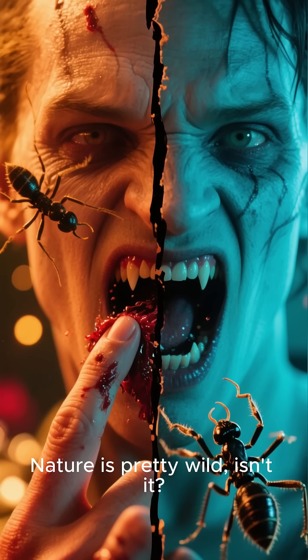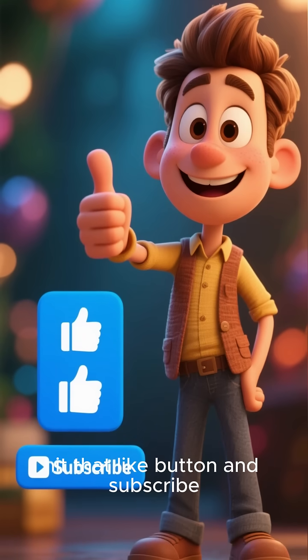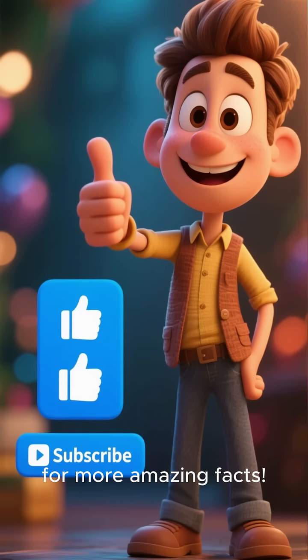Nature is pretty wild, isn't it? If you found this interesting, hit that like button and subscribe for more amazing facts. Thanks for watching.